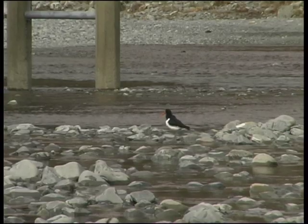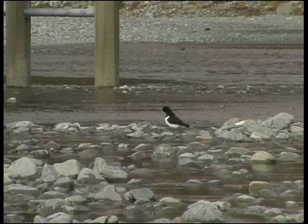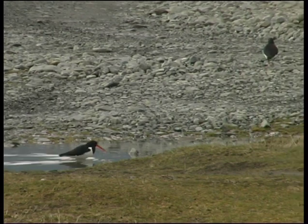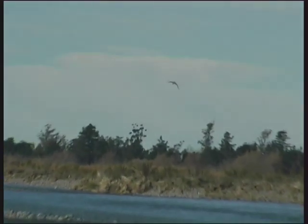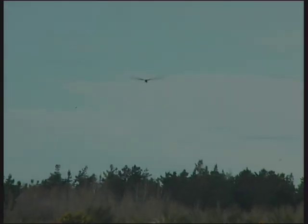South Island pied oystercatchers have a big long bill — they can get into quite deep water and also into mud, and there's often a lot of silt, mud, and sand on braided rivers with aquatic worms living in those habitats. Black-fronted terns often forage by flying along — they can hover, spot things in the water, dive down to grab them, and also catch insects on the wing.